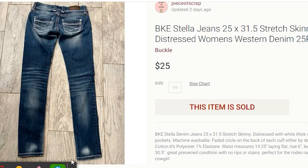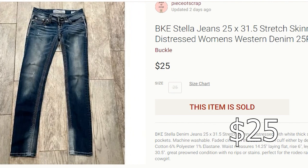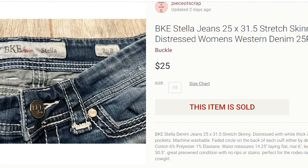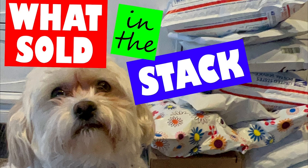The last item on Poshmark is a pair of BKE Stella denim jeans, size 25 — a smaller size, but smaller folks need jeans too, so I do source these smaller sizes as well. I paid $4.50 for these at Goodwill and they sold for $25. The buyer paid shipping, so my profit was $15.50. That's 11 items that I sold in one day on eBay, Poshmark, and Mercari.